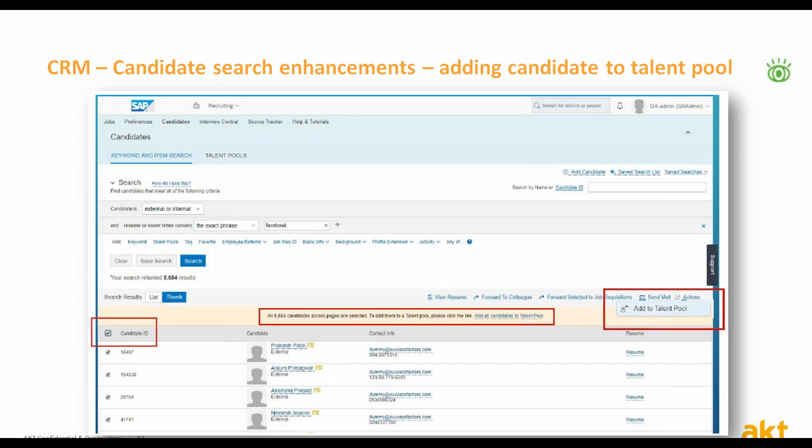After searching for the candidates, you can simply add them to other talent pools. Adding candidates to a talent pool can also be done via the candidate record.